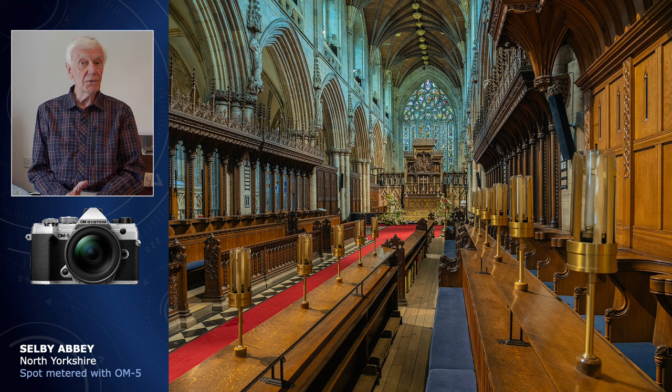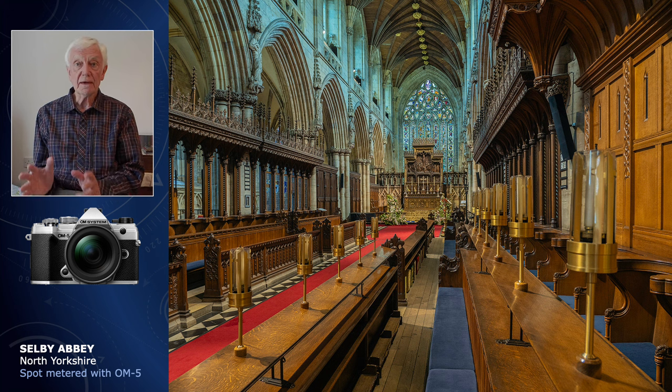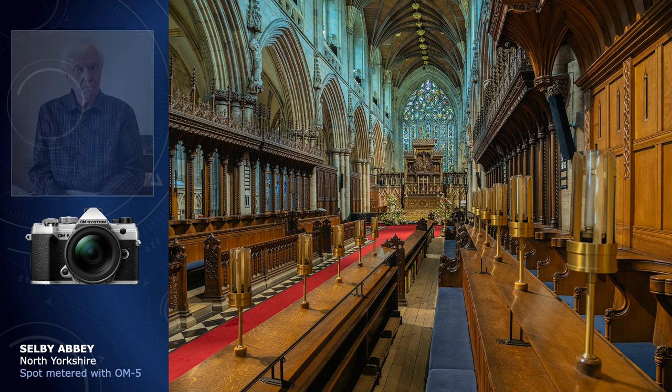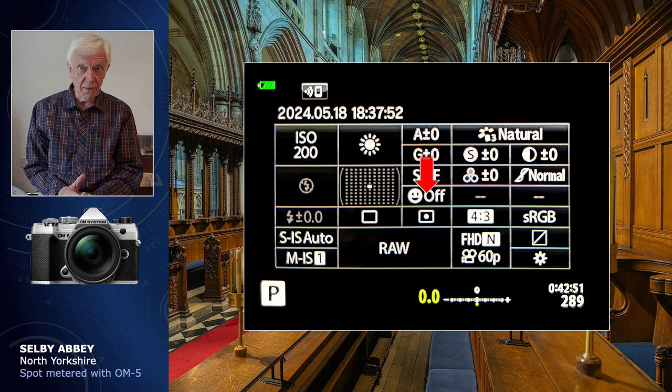With a computer and software close to hand, this is the way we did things with a digital camera before HDR came along. It will require a bit of practice, but it has the added advantage that if things don't work out, you can undo things or even change your mind six months later. First, set the metering to spot and also save to the RAW file format, not JPEG.